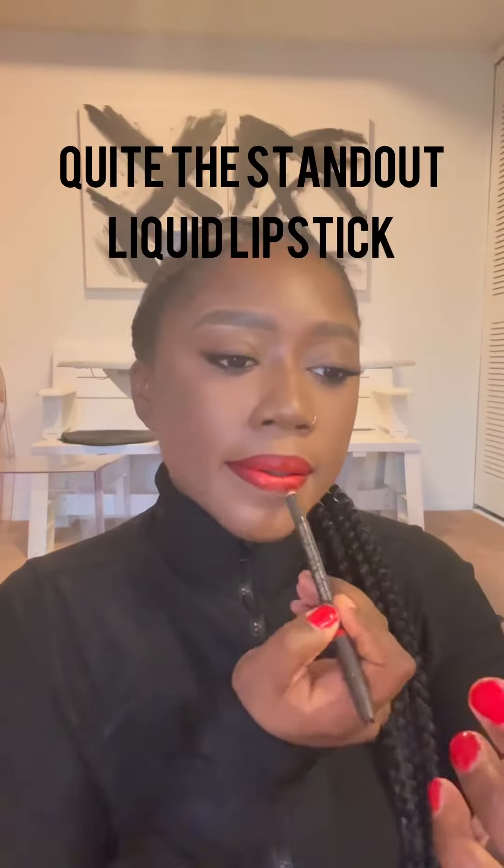For a little bit of contrast, I used Quite the Standout in the middle — that is an orange liquid lipstick. And now I'm just going back in with the Night Moth Lip Liner, just adding a little more for definition, and you're done. Beautiful.